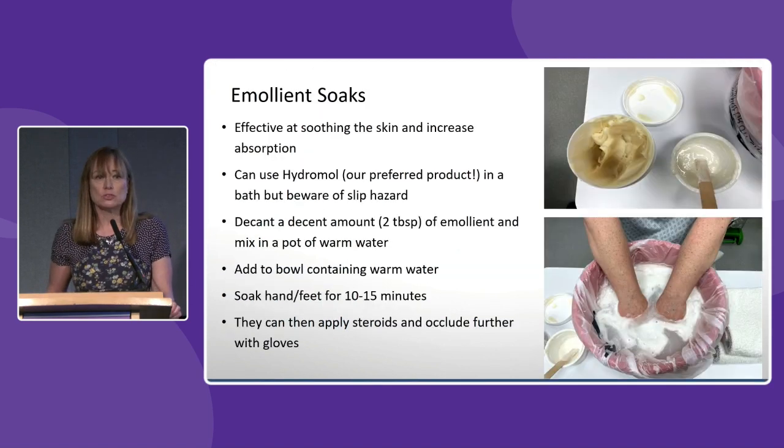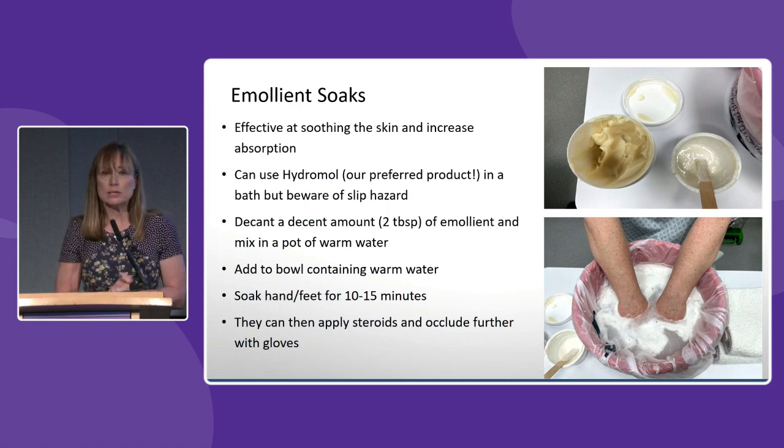For psoriasis on the palms of the hands and soles of the feet you can get hyperkeratotic skin — a lot of scaling or sometimes pustules. Emollient soaks is something we do quite commonly in our day centre; this can soothe the skin and increase absorption of the emollient. We generally use Hydromol — we decant about two tablespoons, mix it in a pot of warm water, soak the hands and feet for 15 minutes, then apply active topical treatments such as steroids, enhanced further with cotton gloves.